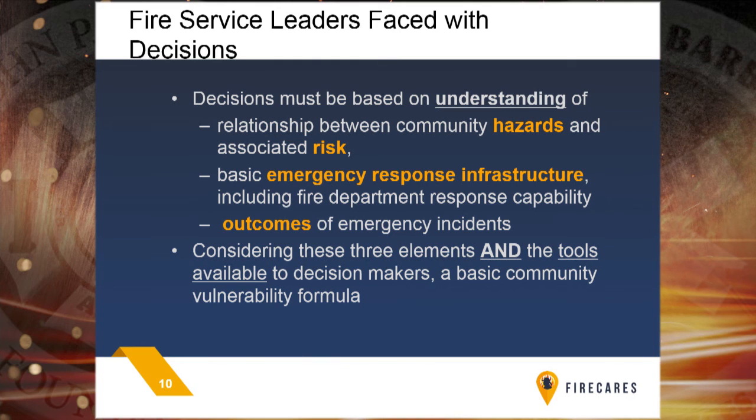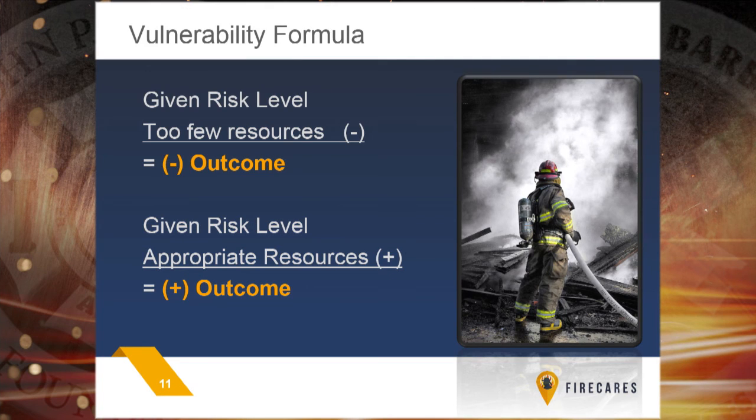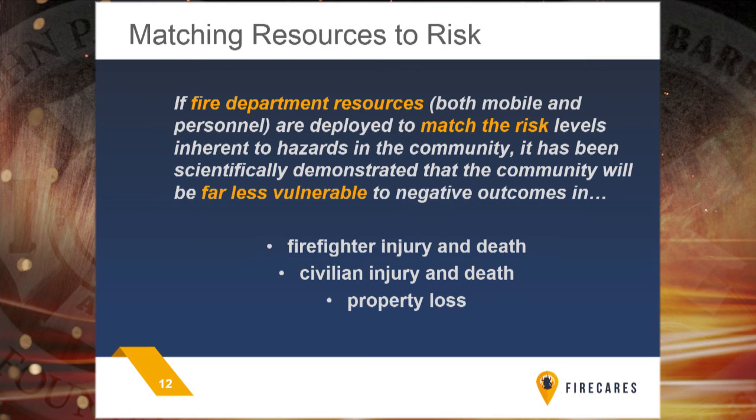We look at the hazards and risk in a community — structures, population demographics that contribute to the cause and implication of fire. Given those risks and hazards, how well do we match resource deployment to have good outcomes? In concept: if we send too few resources given a risk level, we're going to have bad outcomes — firefighter injury and death, civilian injury and death, and property loss. If we do it well, those same outcomes are reduced. It's that match that matters, and that's the premise of what we're building.